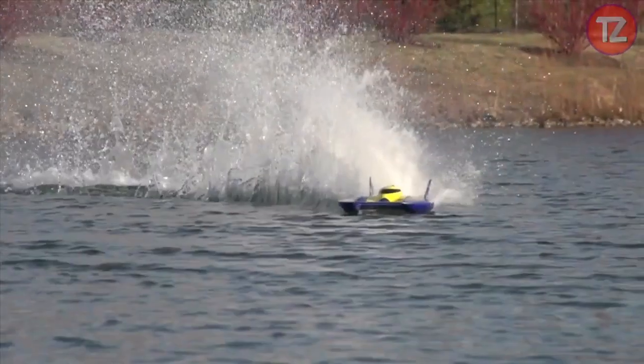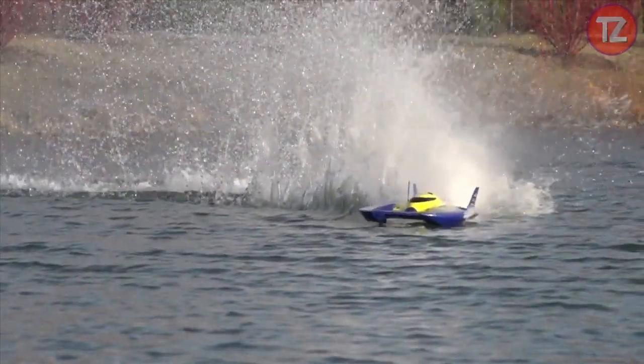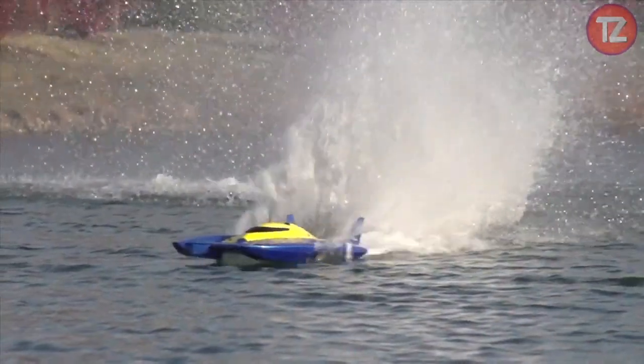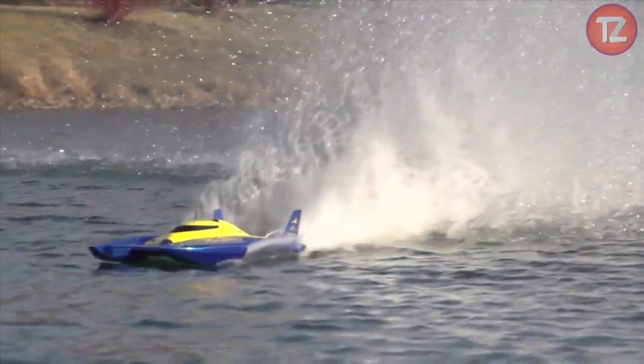Whether racing against friends or testing their skills solo, users will be captivated by the UL-19's speed and agility, making it the ultimate choice for aquatic thrills.